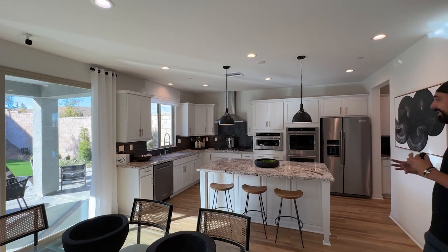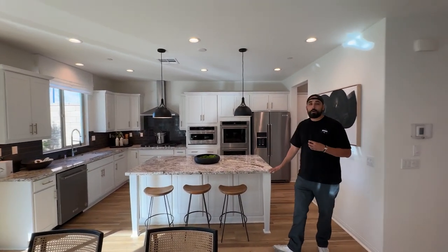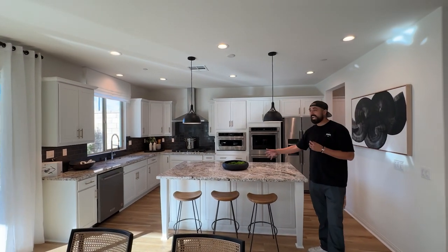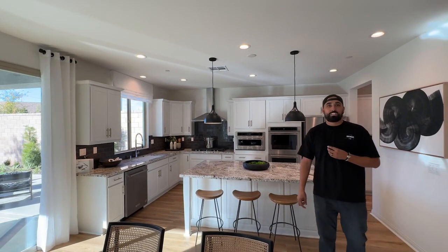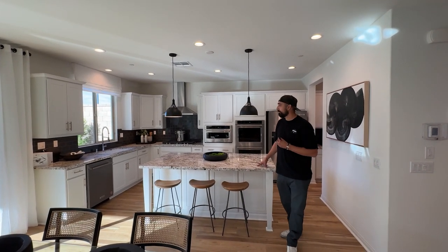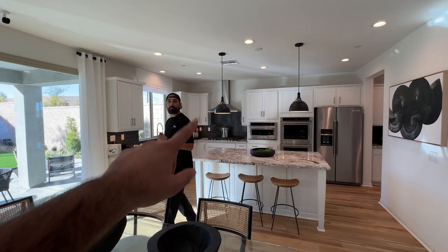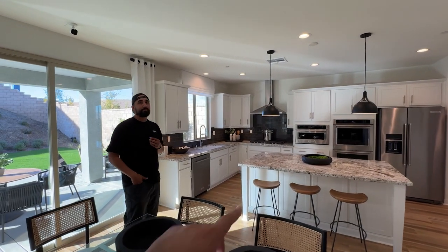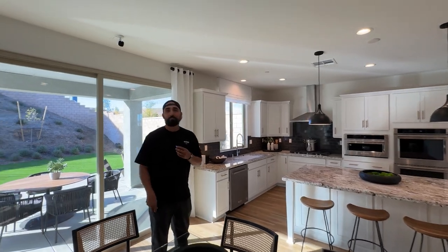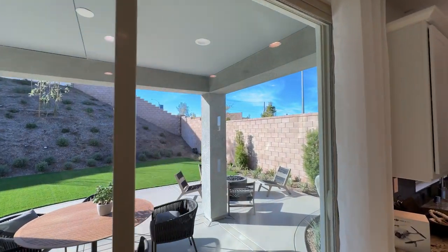It's a good size - the island is really big. Do you prefer the sink in the island or out of it? I like the sink out of it - I want all that open space. I like to be on the other side of the island talking to people, and having the sink there takes away from that.